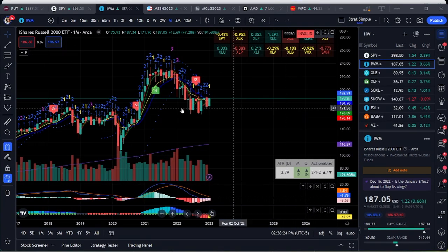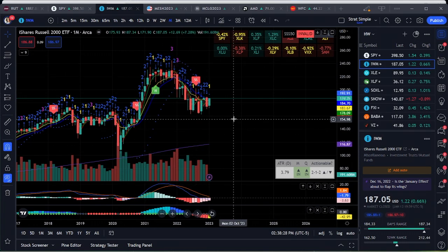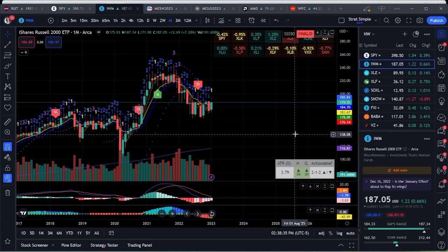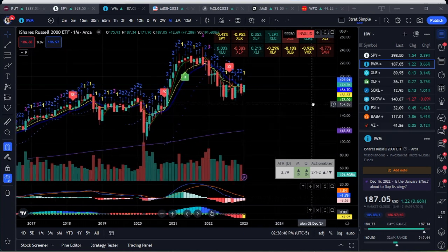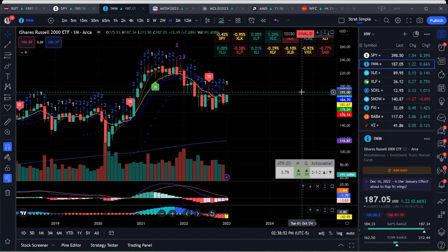On to small caps — IWM. For a while they were doing well, but it's been ranging for a little bit. If it can break above 189, that is the two-down two-up trigger on the monthly time frame.